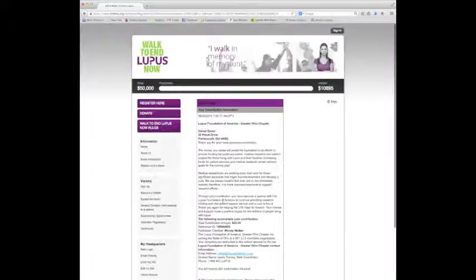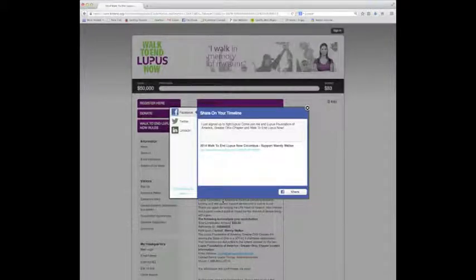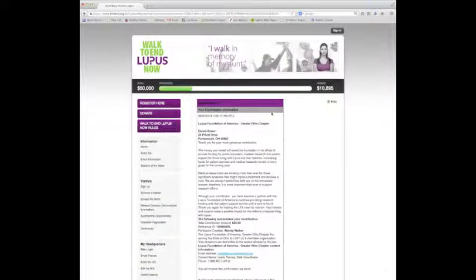My donation went through, and now I can choose if I want to share Wendy's donation page with my own friends and connections via Facebook, Twitter, or LinkedIn. Once I exit that screen, I can see a copy of my receipt, which will also immediately come to my email.